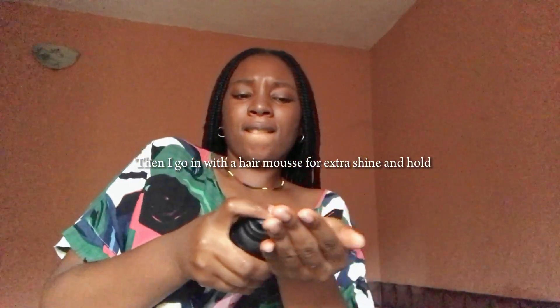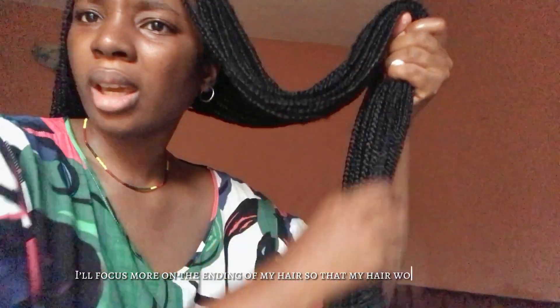That's what I'm going to do for the rest — for all the hair strands, I'll be soaking it. I'll focus more on the ends of my hair so that the hair will look nice.